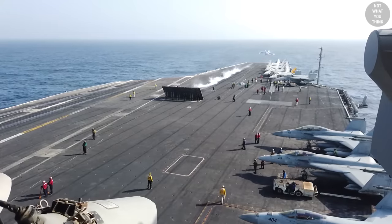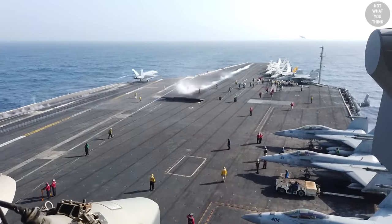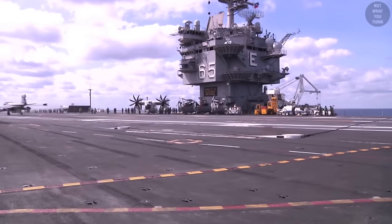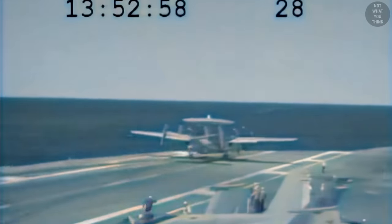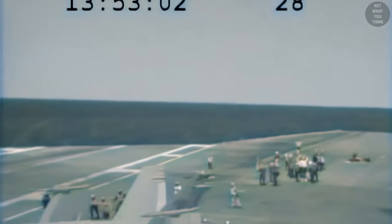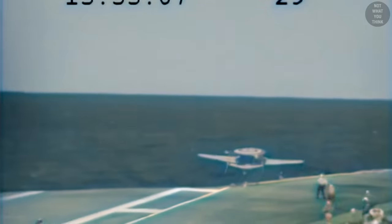Modern aircraft carriers are much safer and more efficient than ever before. Every 37 seconds, they can launch two aircraft and recover one in daylight. In recent years, the injury rate has fallen to as low as 30 incidents per 100,000 aircraft recoveries. But this wasn't always the case. In this video, we'll take you on a journey of how aircraft carriers evolved to what they are today, with a focus on pivotal design changes.